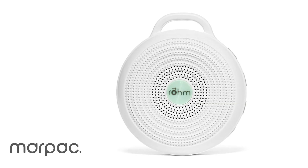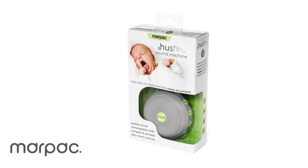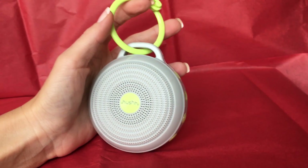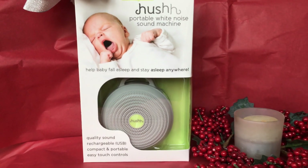Next up, the Marpac Hush White Noise Machine. We could always use some extra sleep, and traveling over the holidays is no different. This super compact white noise machine cradles baby in a consistent, adjustable sound to promote restful sleep while you're away.